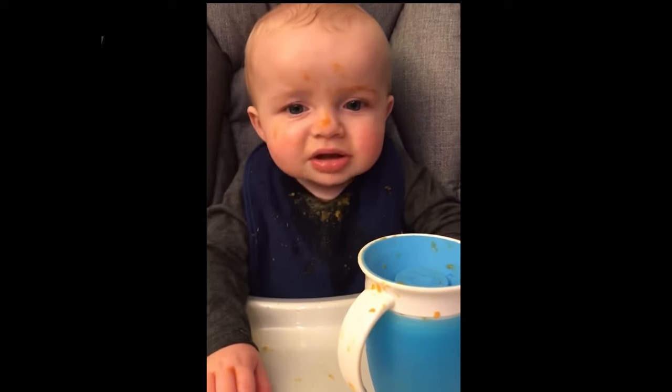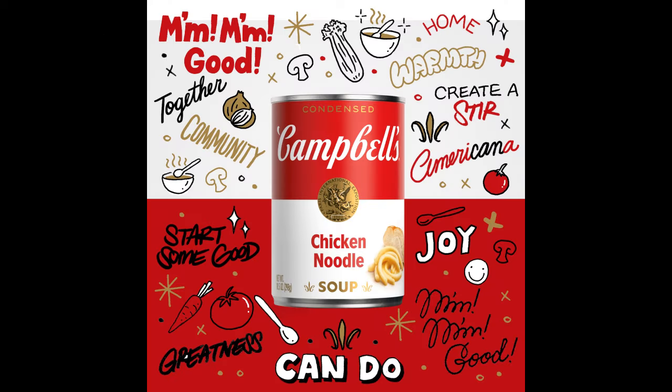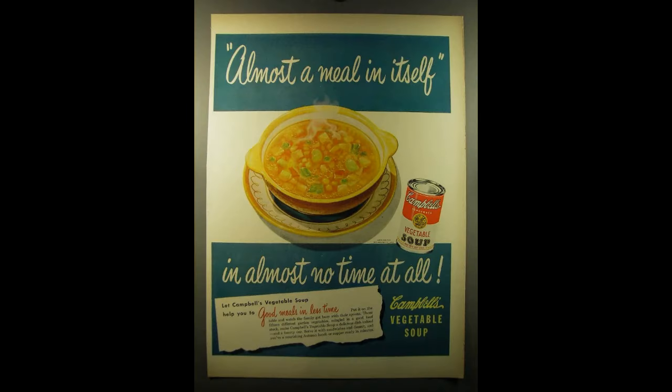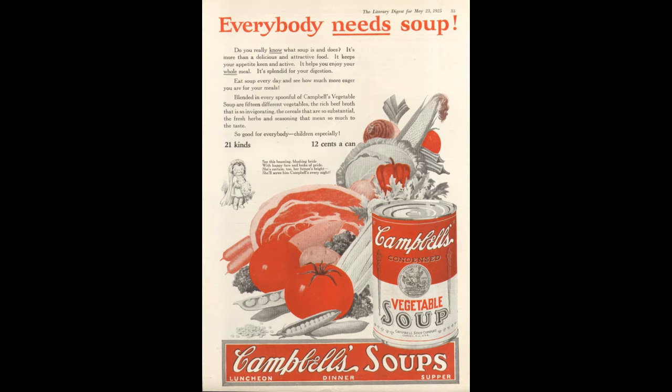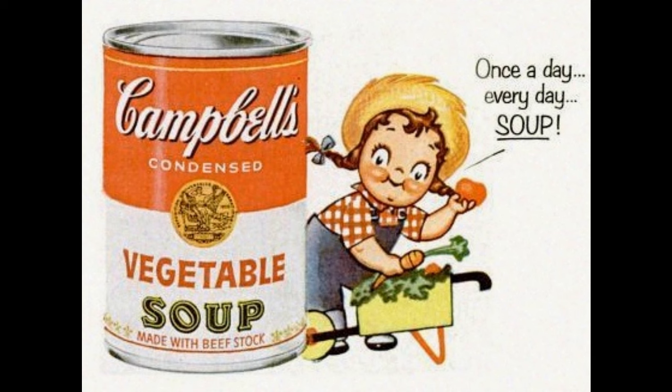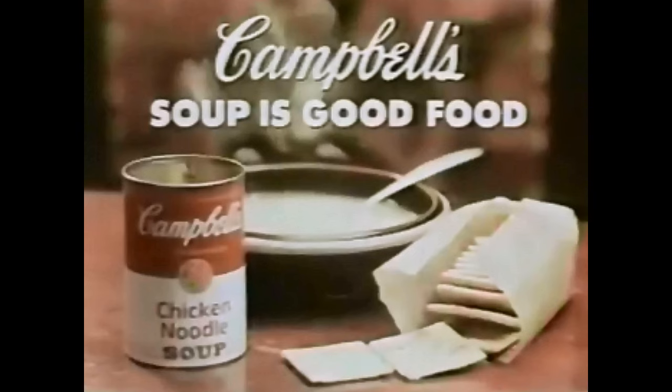Marketing has always been a priority at Campbell's. Here's a few from over the years — you might recognize a few of these classic ad campaigns: Add zest to appetite. Almost a meal in itself. Everybody needs soup. Give your child more milk. One a day, every day. Soup is good food. Campbell Up.